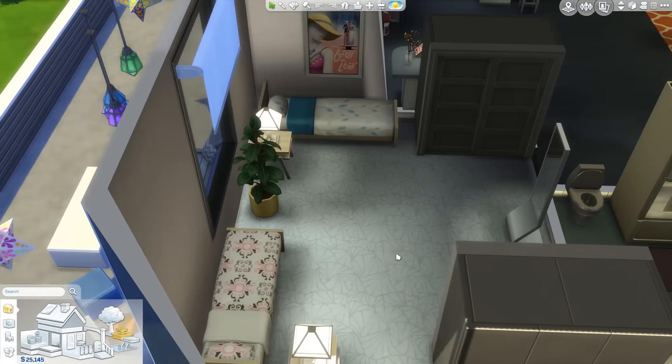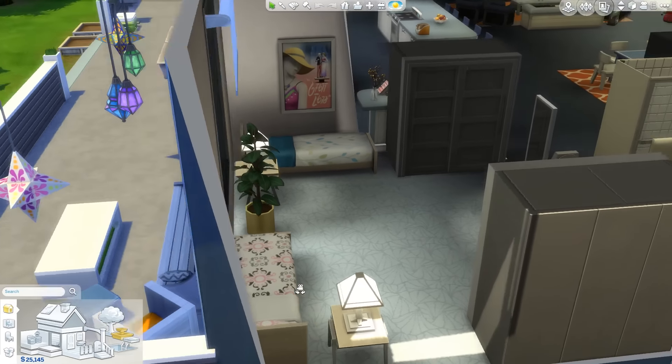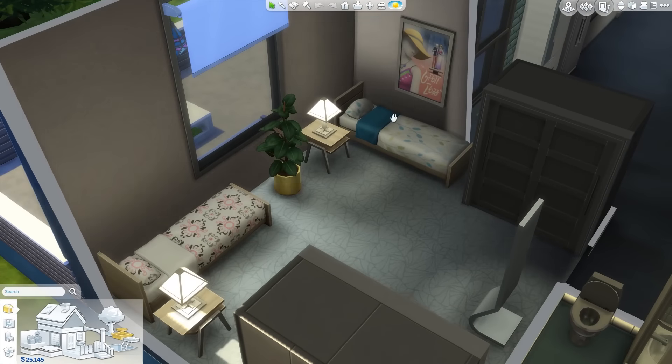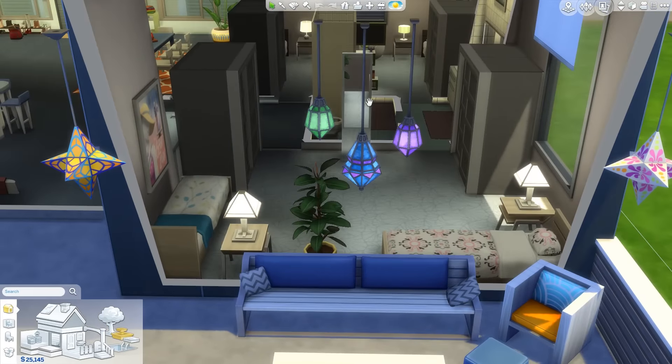Here is the other bedroom for the girls, with a nice different layout again. This time they have a plant between the beds — the beds are perpendicular, kind of at 90 degrees — and they have a mirror there as well.